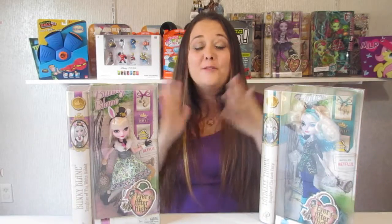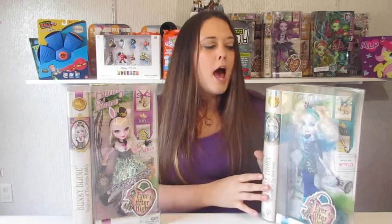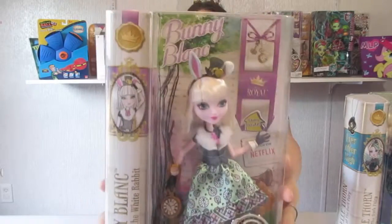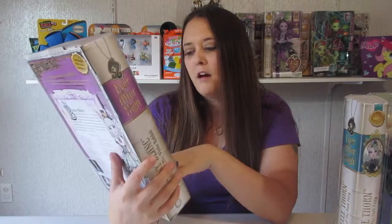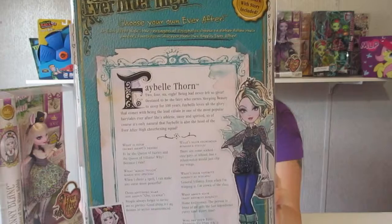Hi guys, welcome to Mommy's episode! Today I am opening two more Ever After High dolls — I still have a lot to go through, so I'm going to start doing two each video. Today I have Faybel Thorn, who is a Royal, and I'm so excited about Bunny Blanc. I've had her for a little while so I can't wait to get her open. Here is the back of Bunny's box — she is also a Royal — and here's the back of Faybel Thorn, daughter of the Dark Fairy. Most of you know Bunny is the daughter of the White Rabbit. I'm going to get these open so we can get a close-up look at them both.